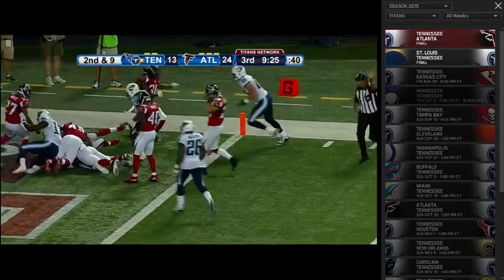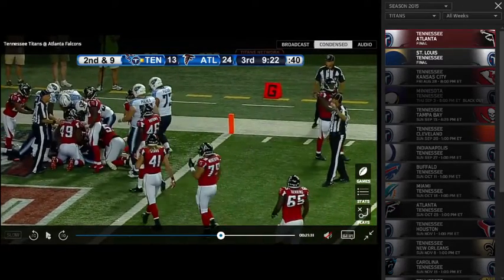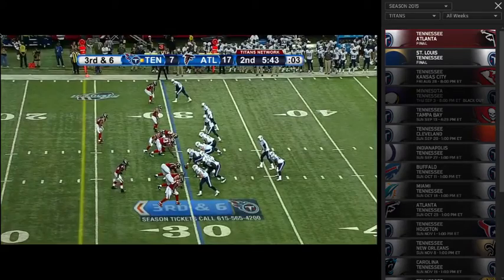That's accuracy at its finest. Zach has played really, really well in his two opportunities this preseason. Not that Marcus Mariota hasn't, because he's also played well, but I think Zach's getting the short end of the stick here.